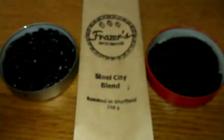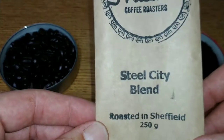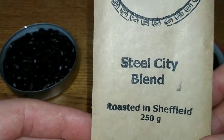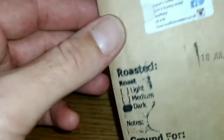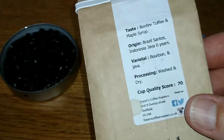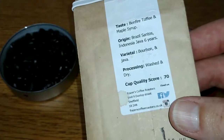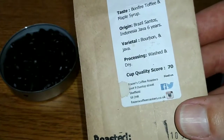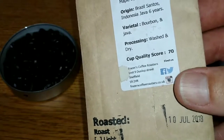Fraser mentioned that this is one of his top sellers, so I left this one till last because I had a feeling I was really going to like it — it's a dark roasted coffee. Fraser's Coffee Roasters Steel City Blend, roasted in Sheffield, 250 grams, a blended coffee. On the label the taste notes are bonfire toffee and maple syrup. The origin is Brazil Santos and Indonesia Java, and the varietal is bourbon and Java.